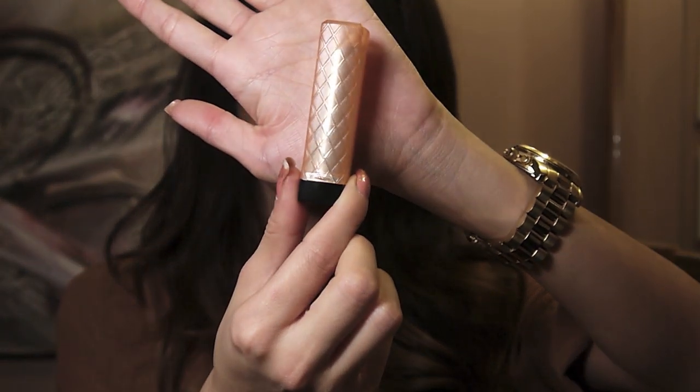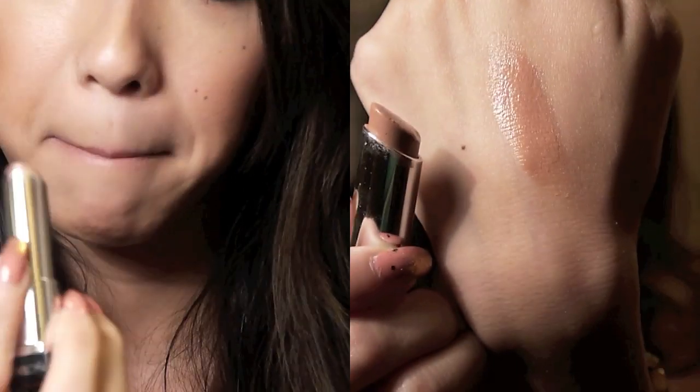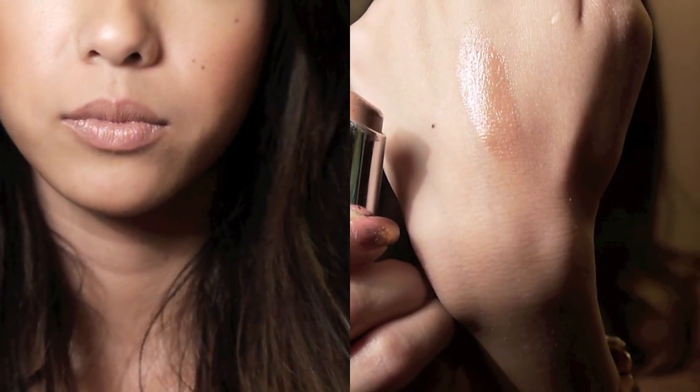Next I have a Revlon Lip Butter in Creme Brulee. I'm sure you guys have seen this plenty. This is a really nude color and these have really great color payoff. This one is a little bit more on the sandy nude side — a little bit lighter than most of my others. When I initially purchased this I did not like it on me at all; it was way too light and just did not look good on my skin complexion. But I actually mix this along with some of my pink lipsticks and it creates the perfect nude shade. I love the Revlon Lip Butters — I only have good things to say about them.